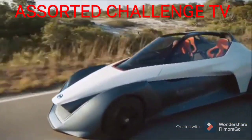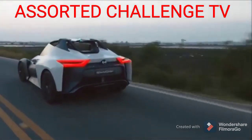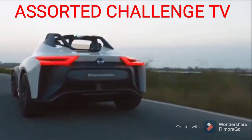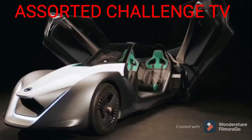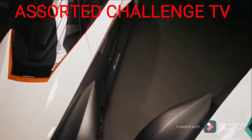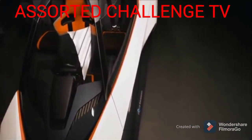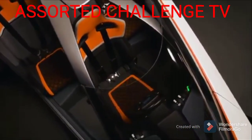As already mentioned, instead of fuel, the car uses electricity. This, however, doesn't prevent it from achieving great power. It's capable of accelerating up to 190 kilometers per hour. In addition, the acceleration time from 0 to 100 kilometers per hour is less than 5 seconds.